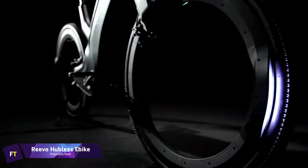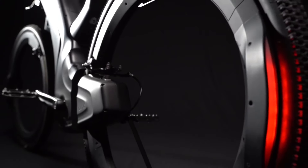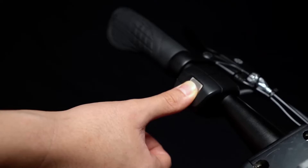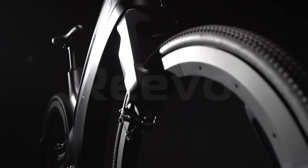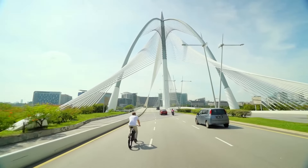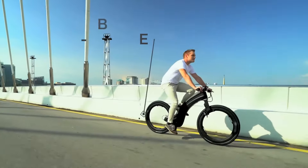Revo Hubless eBike. The futuristic Revo Hubless eBike sticks out from the crowd because of its minimalist form and wheels that don't have hubs. It's packed with cutting-edge technology and designed to perform. The wheels rotate on a bearing that runs along the stationary rim, resulting in a storage-friendly hollow wheel.